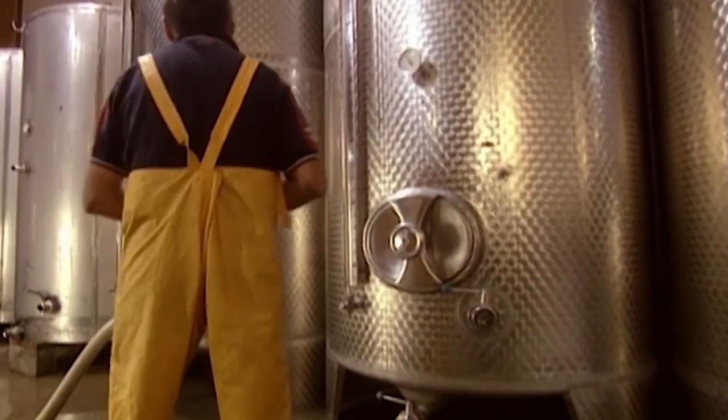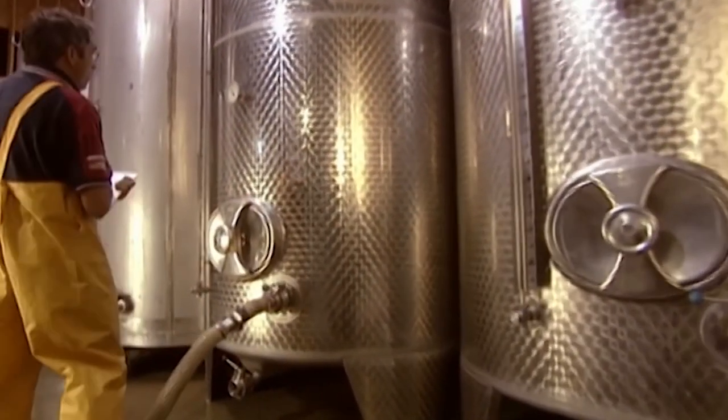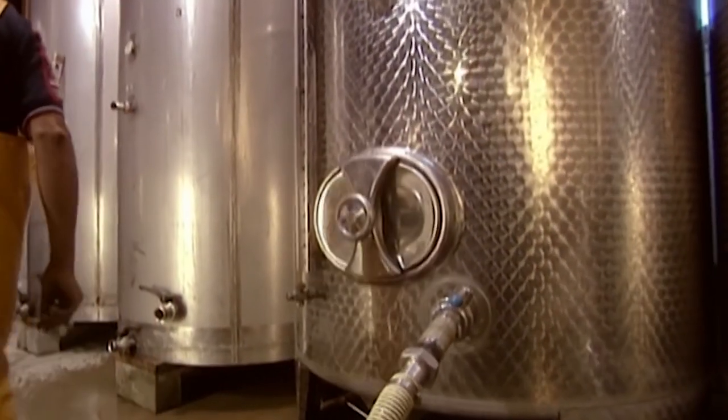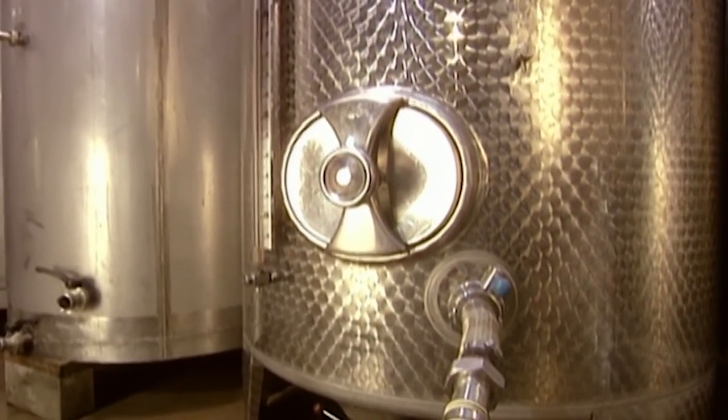The big fermentation tanks are refrigerated, and monitoring their temperature is critical. White wine must be fermented for three weeks at 17 degrees Celsius. Red wine for just 10 days at 30 to 35 degrees Celsius.